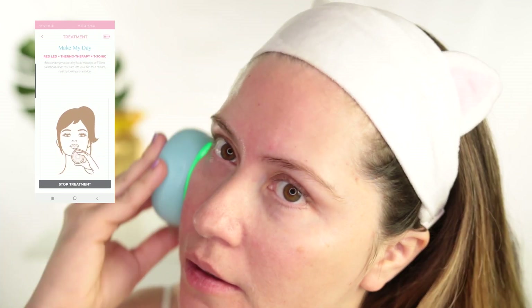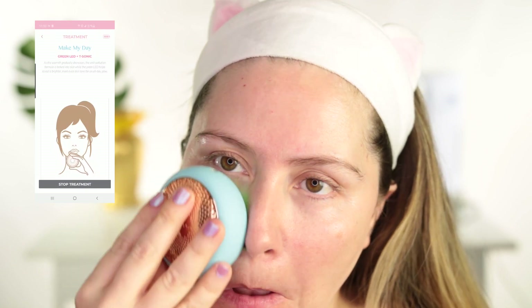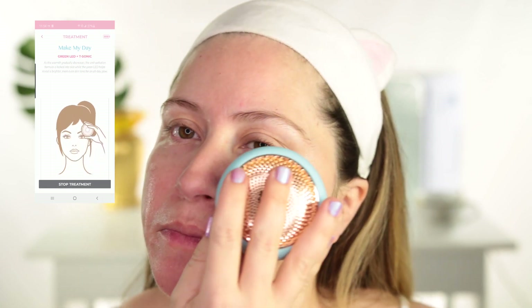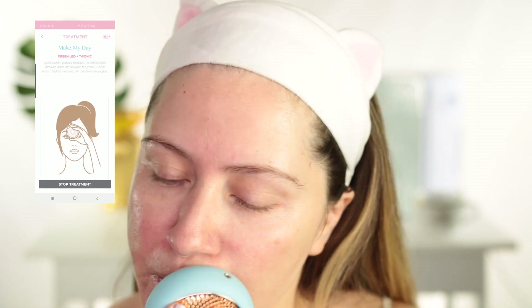As the warmth gradually decreases, the anti-pollution formula is locked into skin while the green LED helps reveal a brighter, more even skin tone for an all-day glow. Another reason I love the Make My Day mask is that I also put it on my lips — it has hyaluronic acid, which really helps hydrate the lips and helps with dryness.